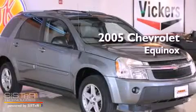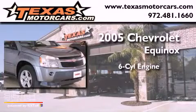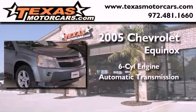This is a 2005 Chevrolet Equinox. It features a six-cylinder engine, an automatic transmission, and all-wheel drive.